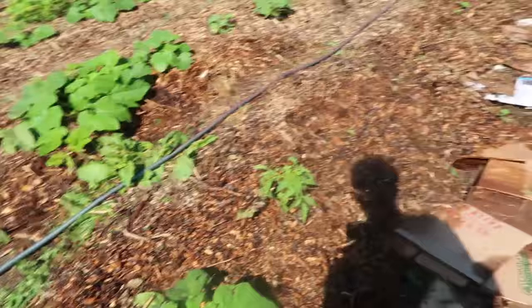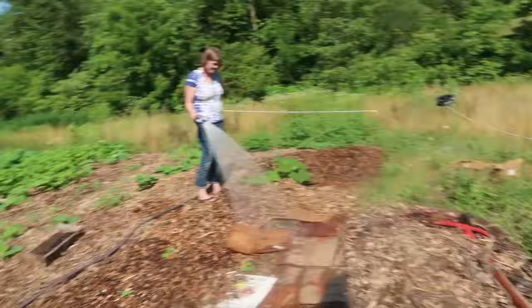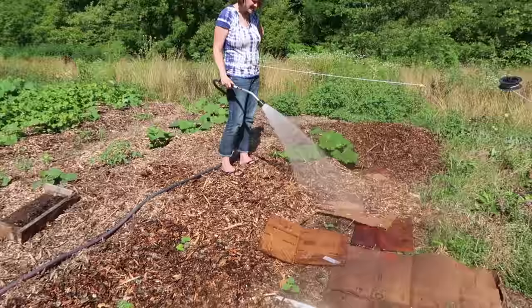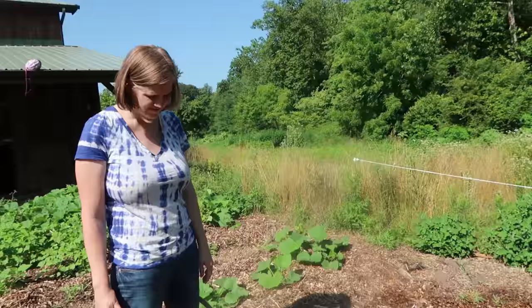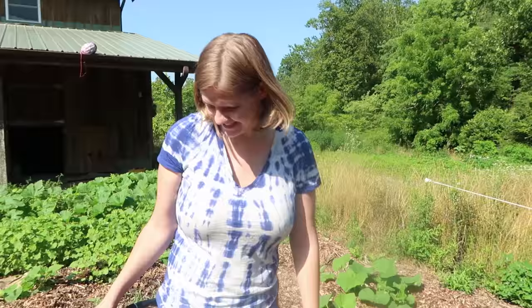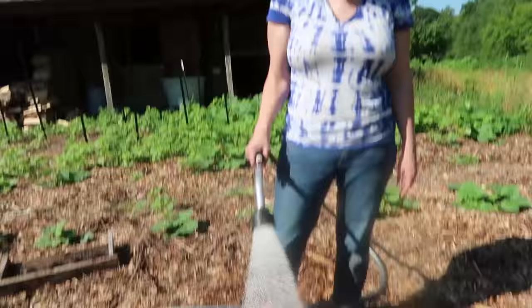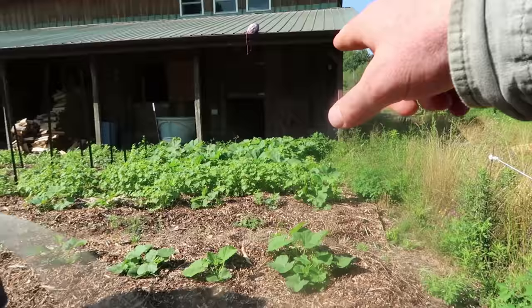We're about halfway putting the mulch down — one more strip. This is taking a lot longer than I thought; it's already like 10 o'clock and I'd hoped to be done by 9:30. See the chickens? See the mama hen and her chicks? We're watering these wood chips — you want to wet the cardboard so it begins the decomposition process, and the wood chips help with moisture. It just feels right. It weighs it down too, and it's fun. These plants are stressed, so it's good to give them a boost.